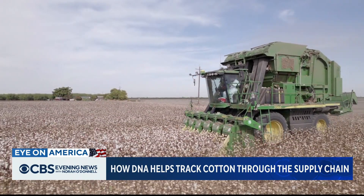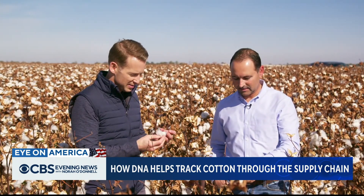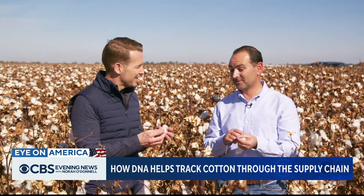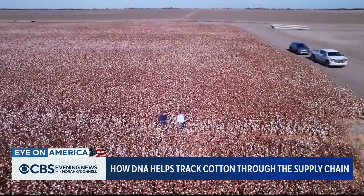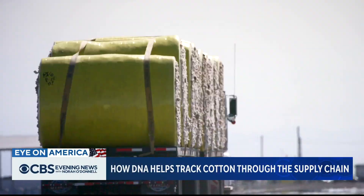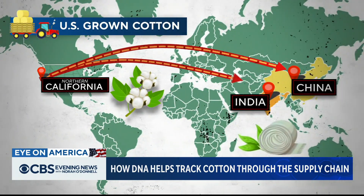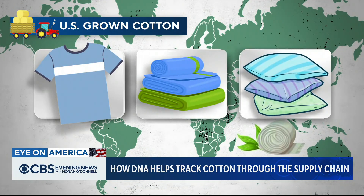In California's Central Valley, it's harvest time for a prized crop. This is Pima cotton — the good stuff, as good as it gets. Derek Acevedo is chief operating officer at Bowles Farming Company. Once the cotton leaves the field, it's baled and trucked out to be ginned, then likely heads overseas to countries like India or China to be made into shirts, towels, and bedsheets.